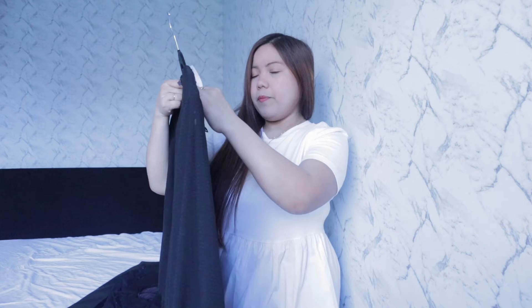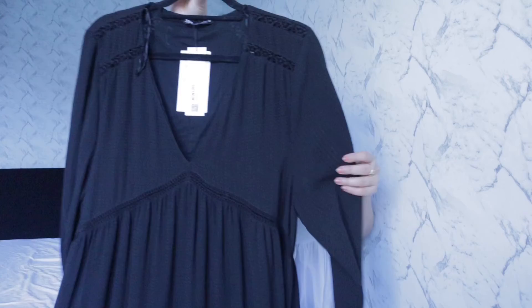This is the last item! I previously purchased this in small. Let's see how it fits — it looks quite big still, but let's see.